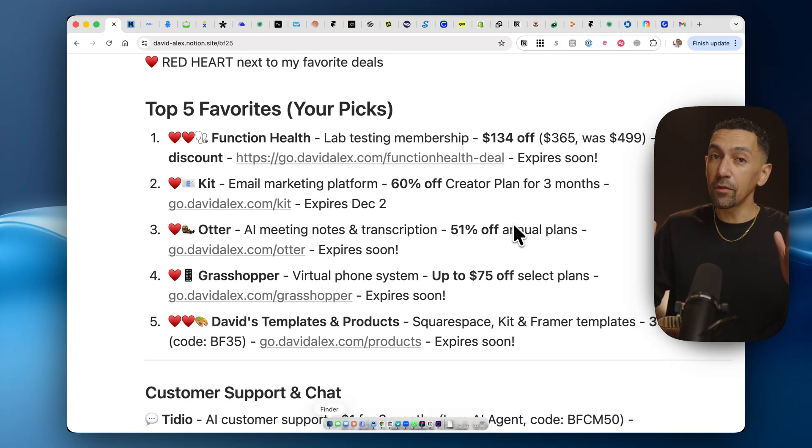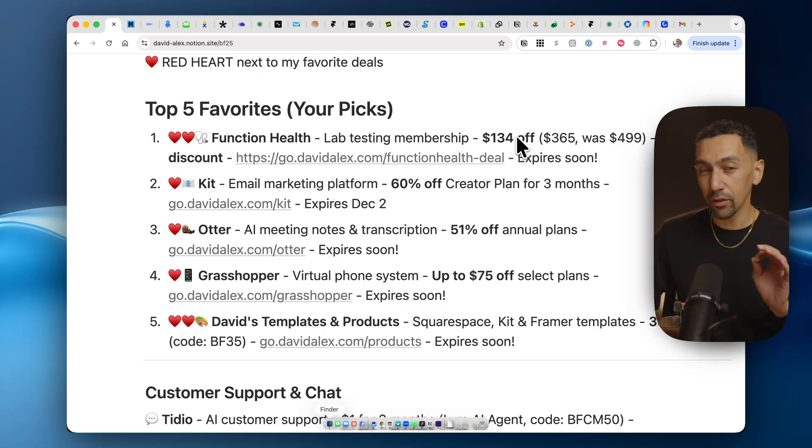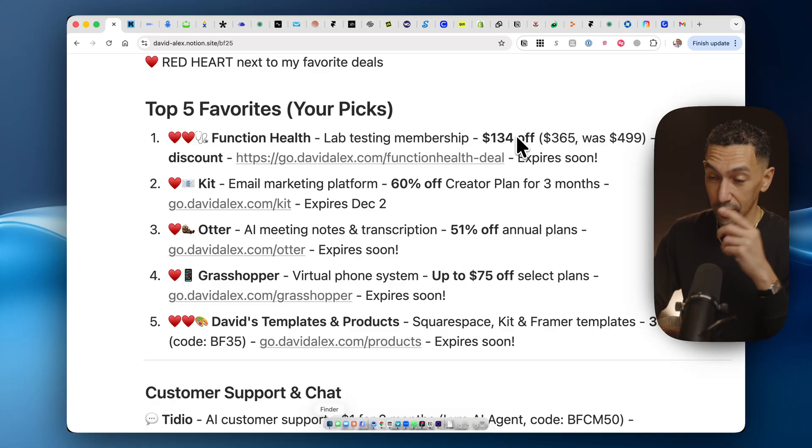These are my top five. Some of these are software, some are just for your health. The first one is Function Health. This gives you $134 off. I did this blood work — it was over $4,000 worth of blood work that I got for $365. You could get that right now. I paid more because this deal wasn't available then.